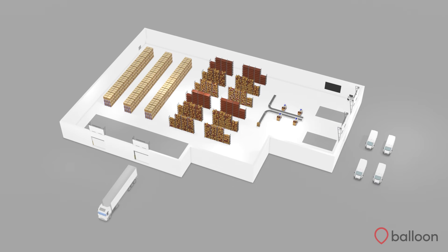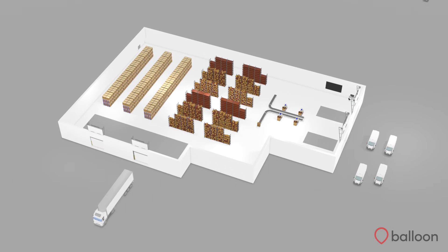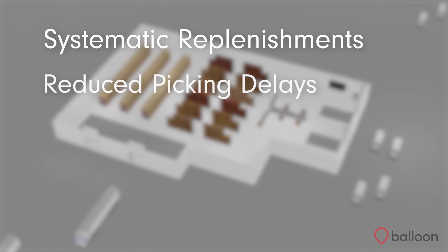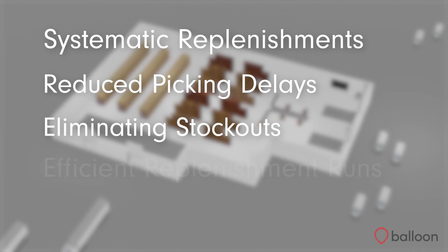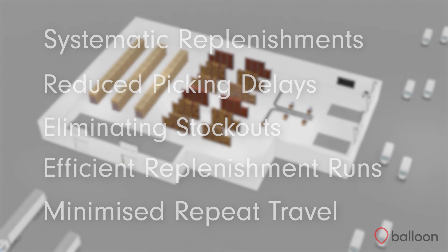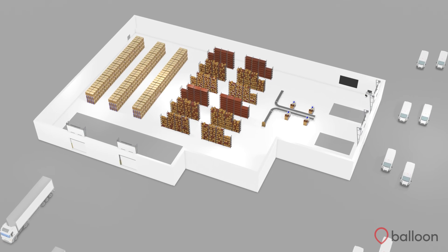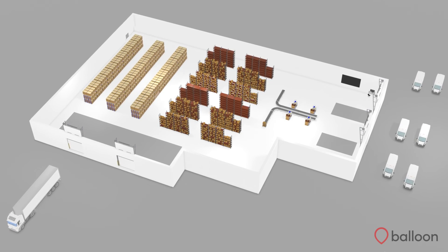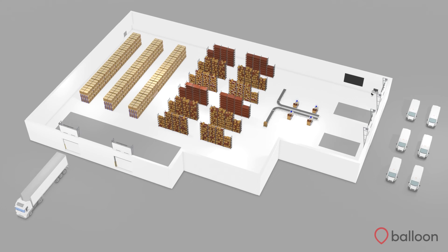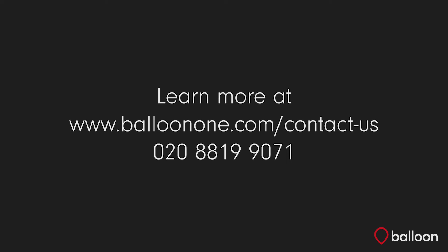Advanced replenishment dramatically improves warehouse productivity by providing systematic replenishments, reduced picking delays by eliminating stock outs, efficient replenishment runs, and minimised repeat travel. Using advanced replenishment, replenishment activities become highly organised, reducing the extent to which the picking operation is interrupted, ensuring deliveries are made on time in full. Thank you for watching this Kerber WMS Advanced Replenishment video. For more information, visit the Balloon1 website to find out how we can help your supply chain grow — book your free consultation today.